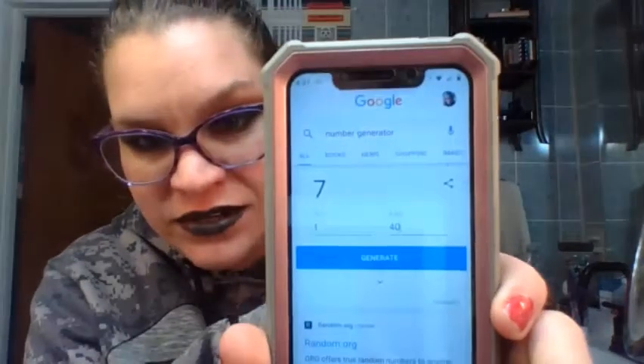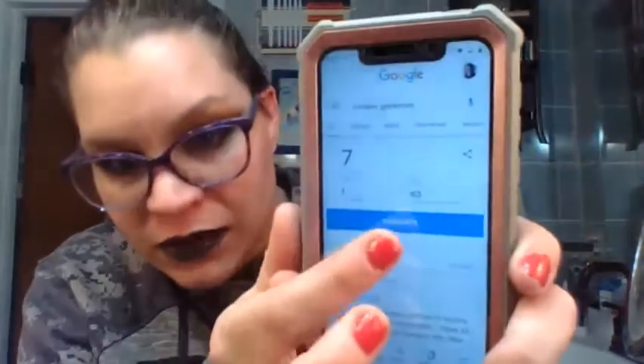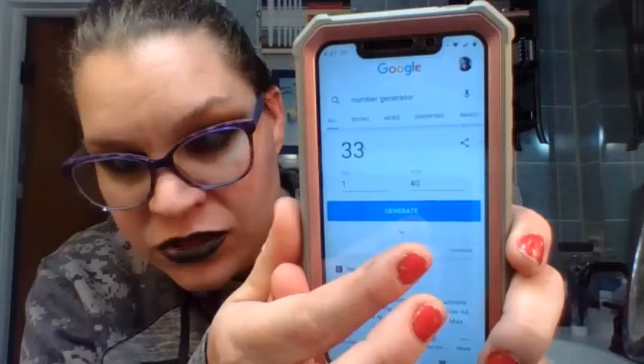Alright guys, so here we go. Let's generate some numbers. This is going to be way early and I won't be wearing the same clothes, but I want to get a look at this. It is October, so I need to figure out what products I'm using for my first eight products for this project. I have my Google set for 1 through 40 and we'll go. 33. Let me write it down while we're going here.